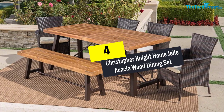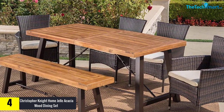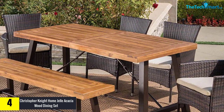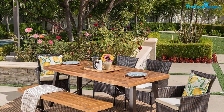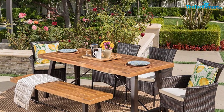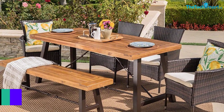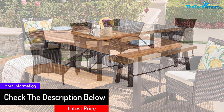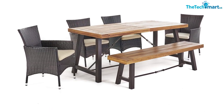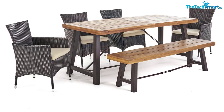Moving on at number 4, we have the Christopher Knight Home Gel Acacia Wood Dining Set. It is a simple patio dining set combining iron and wood along with wicker. You get four wicker dining chairs, a bench, and a table, accommodating almost six people. This set provides weather resistance for protection over several years. It complements your patio decor, increasing the elegance of your home, with a stylish wooden design and iron framework functionality.